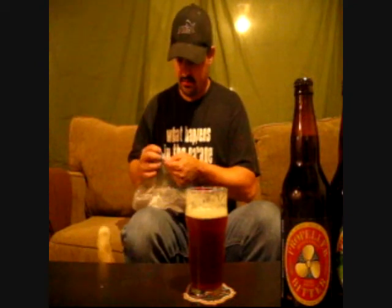The odd time we get a Garrison product — recently we had the Garrison Hop Yard Pale Ale. Like I said, we usually always have the 341 milliliter bottles of the bitter.